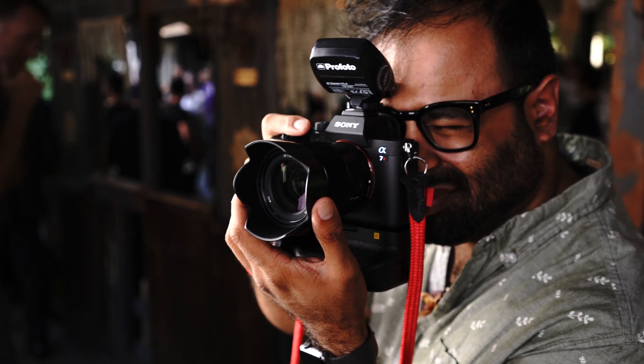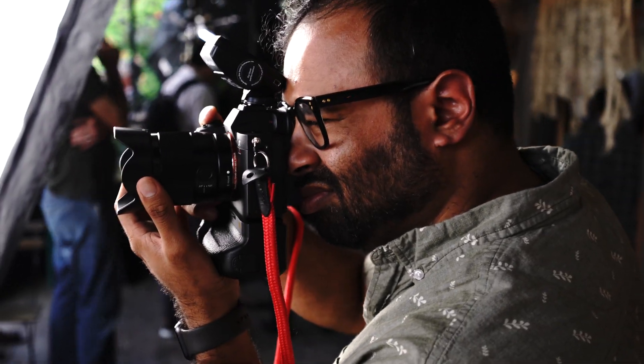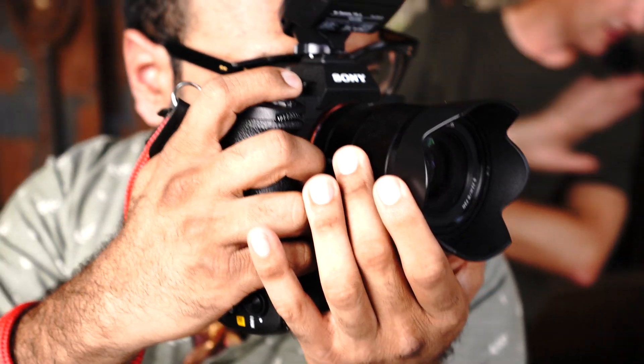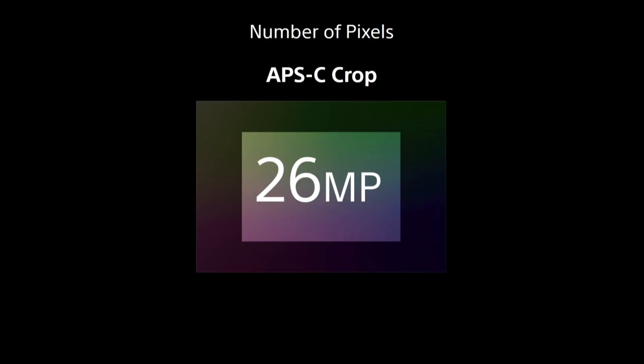Also in APS-C crop mode — or Super 35 crop mode for video users — the Alpha 7R Mark IV can capture 6K of data and oversample it while creating 4K QFHD frames. This allows for significant improvements in sharpness and image quality for motion picture applications.